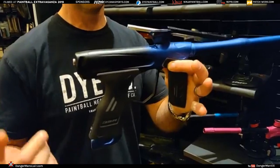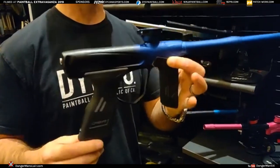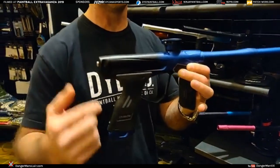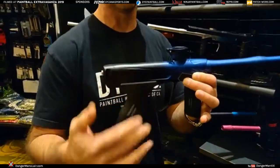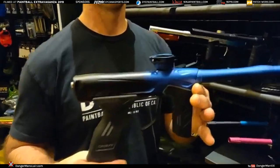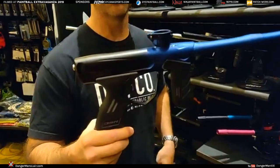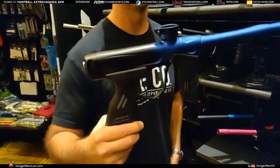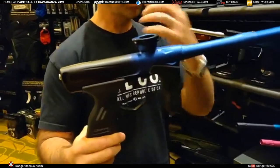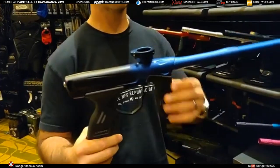Another quick point on this gun is the simplicity of service. One Allen wrench disassembles the whole gun, and then past that you only need one other Allen wrench to do a full disassembly of the solenoid, circuit board, and all that — so two Allens. What are the sizes? Three thirty-seconds and five sixty-fourths. That's really all you need, and it'll be on your multi-tool. All the spare parts and tools you need come with the gun. Buy yourself a multi-tool and you're set.